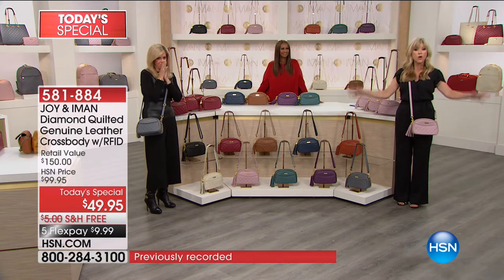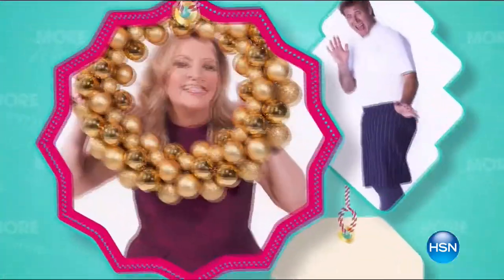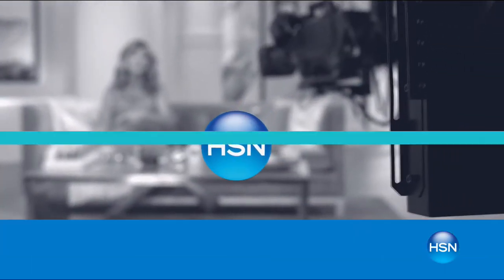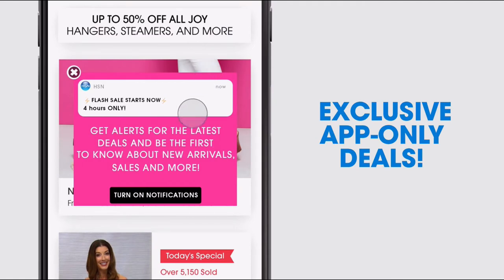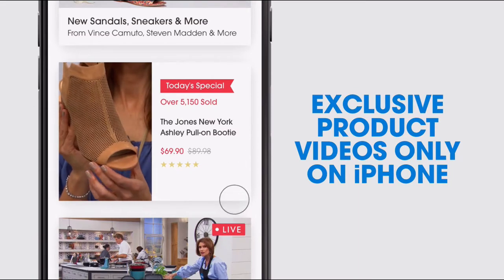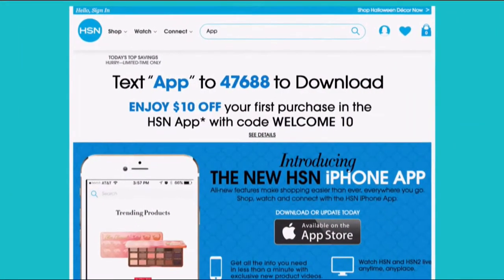We've got another world launch item coming up right after the HSN Spotlight. Don't miss a thing with our HSN app, available on Apple and Android devices. Get $10 off your first in-app purchase with code WELCOME10. Opt in to push notifications for early access to exclusive app-only deals. Shop faster with exclusive new product videos only on iPhone. Watch HSN live anytime, anyplace. Search app on HSN.com to download.